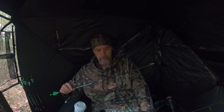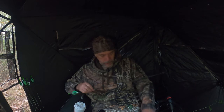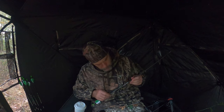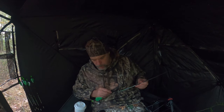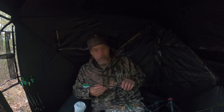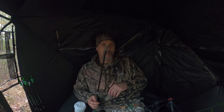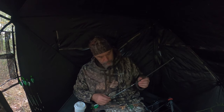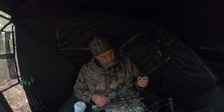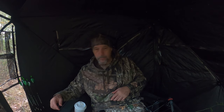I'm also using a five-millimeter carbon arrow. I haven't switched over to lighted nocks yet on this — I have them at home, I've got to put the lighted nocks on. And I've got some Rage Broadheads — expandables.